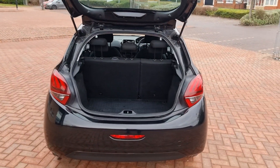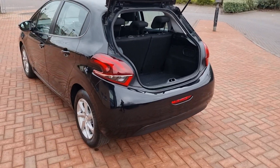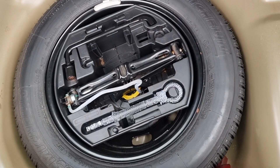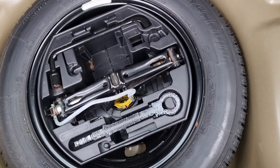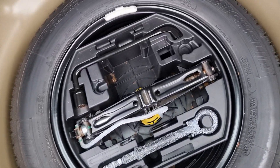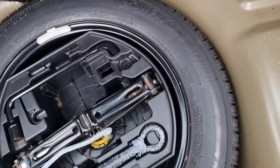Parcel shelf we have — that's in the office. It does have a brand new spare, nice to see. Some have the inflation kits, but I prefer the tyre, or the wheel as such, if possible. So that's there. All the tools are present also.